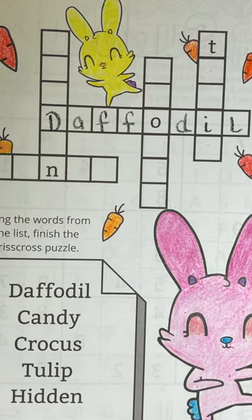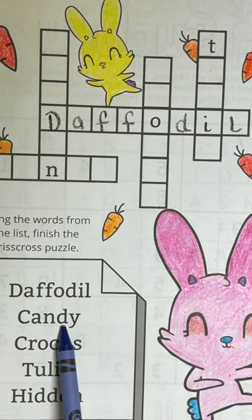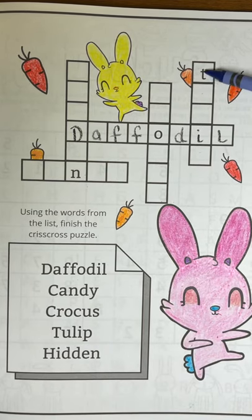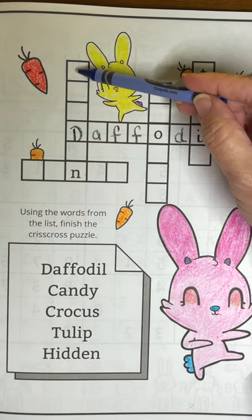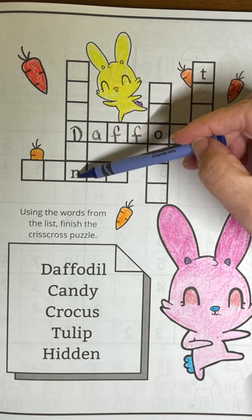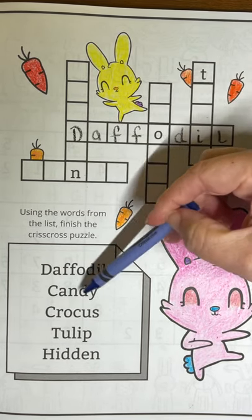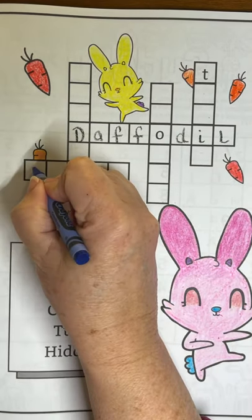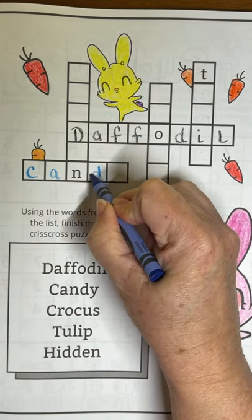What's the next word we're going to search for? Candy — C-A-N-D-Y. It's not going to work there; that starts with a T. And that has an O in it and too many letters. This one will work. C-A-N-D-Y. Candy.